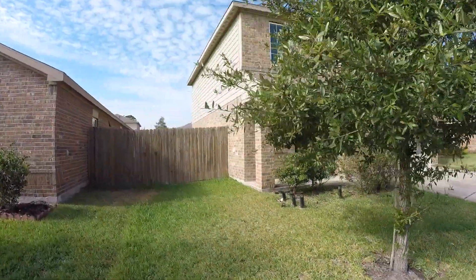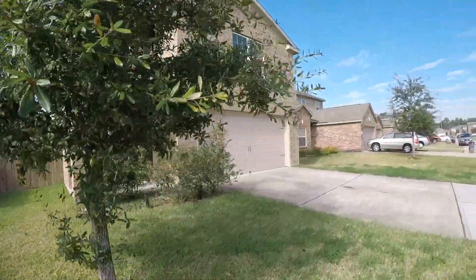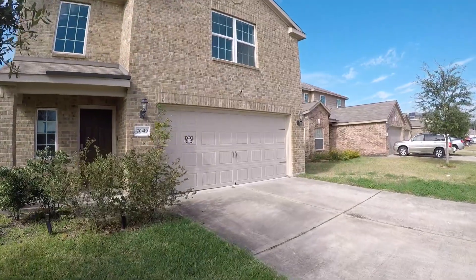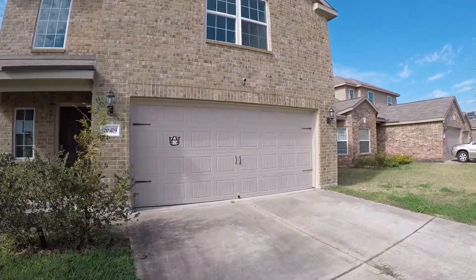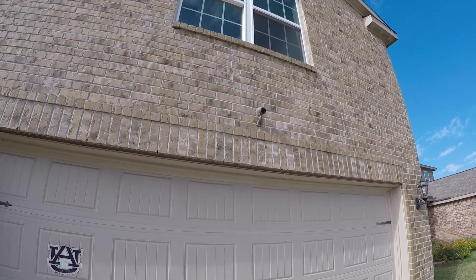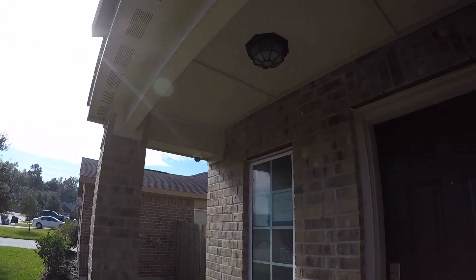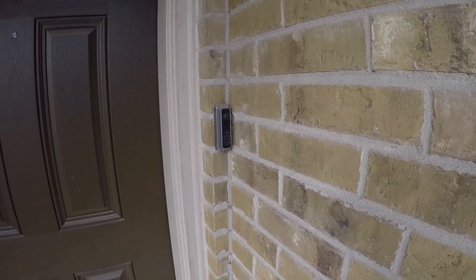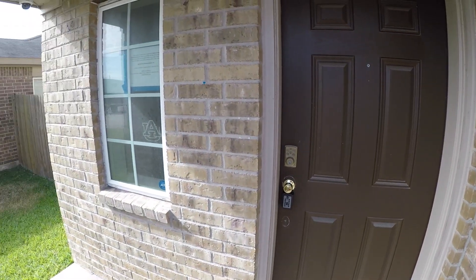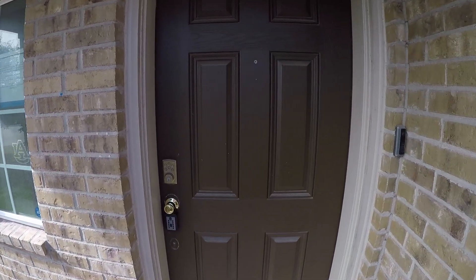As I've mentioned before, HUD will allow repair money if you're interested in borrowing money to do some of the repairs the home might need — it is an option for you if you're an owner-occupant buyer. This home also appears to be equipped with some camera equipment right above the garage, and over here on the porch it also has another camera as well as a camera doorbell, giving you a little more security. The exterior looks in good condition.